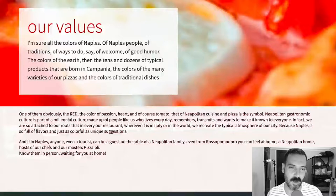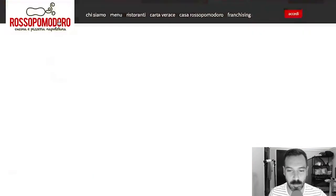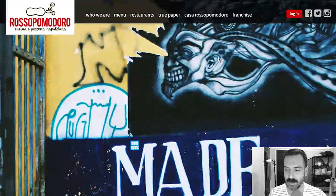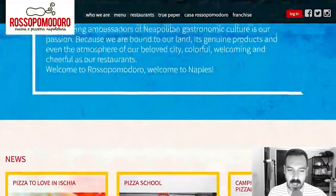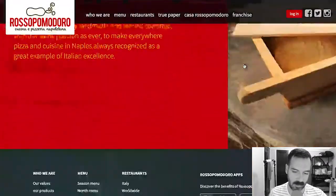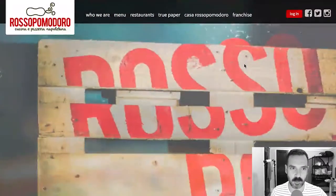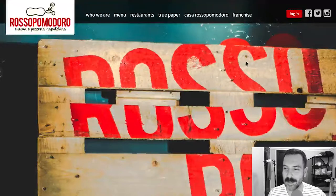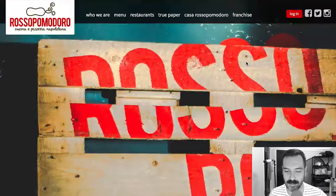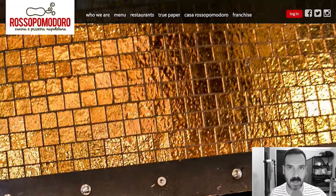So Rosso Pomodoro is legit — it seems legit. Their pizza selection is a lot. Their website's great — I love how bold and graphic it is. It's a very, very nice website — good job, Rosso Pomodoro. The pizza selection looks tasty — it's very traditional Italian pizza.